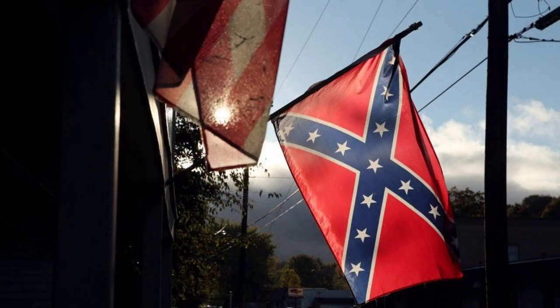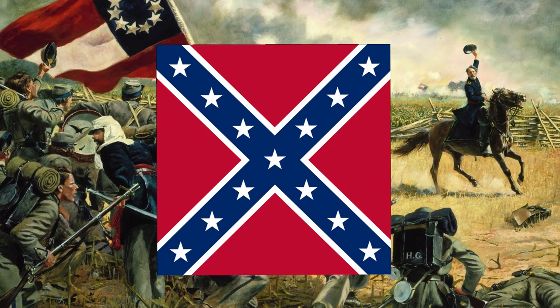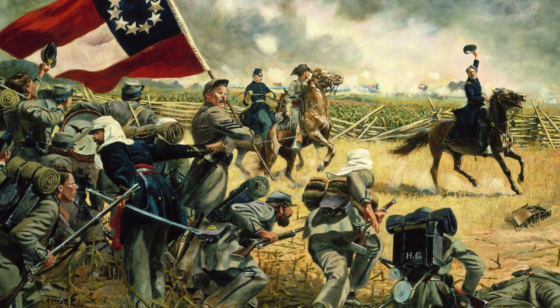First of all, this is not the Confederate flag and it never will be. This is the battle flag of the Army of the Tennessee and this is the battle flag of the Army of Northern Virginia. Both are employed regularly to be the state flag, though neither were approved or ever used as the state flag.